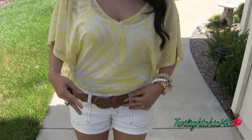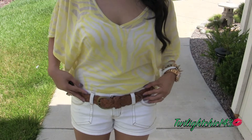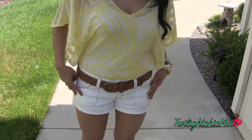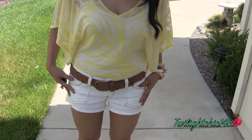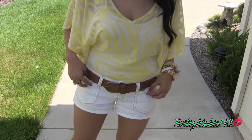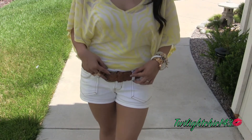I just paired it with this tan belt which I got from Forever 21, and then I'm wearing white shorts which are one of my favorite pairs of shorts and I got these from Marshalls. I believe they were around $11 or so and the belt was around $6.